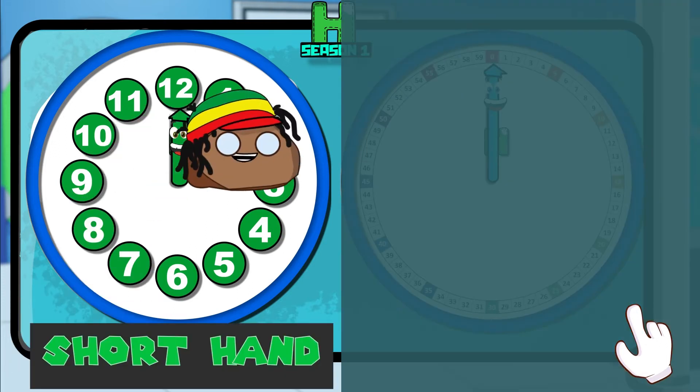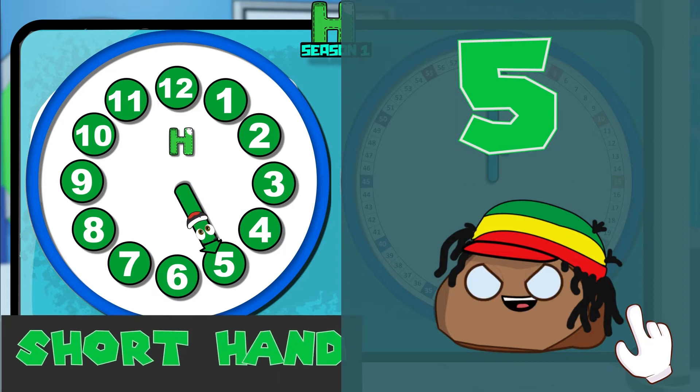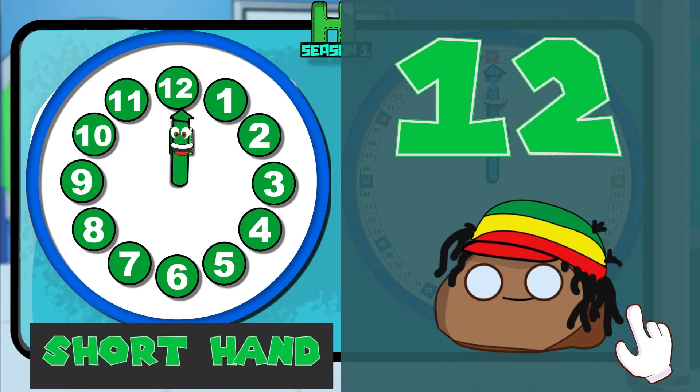Let's count them together. 1, 2, 3, 4, 5 — let's go! 6, 7, 8, 9, 10 — let's go! 11, 12 — it stops at 12. Alright, so that means the short hand has 12 numbers. Shorthand!